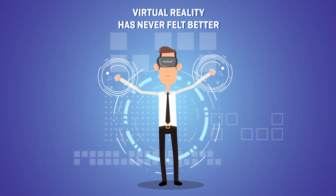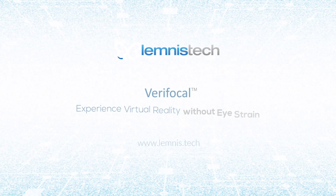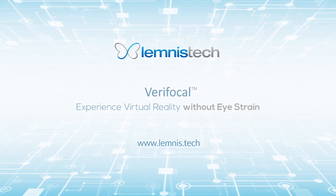VR has never felt better. Verifocal by Lemnis Technologies — virtual reality without eyestrain.